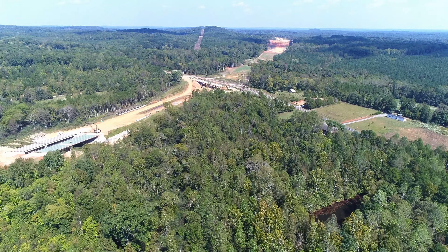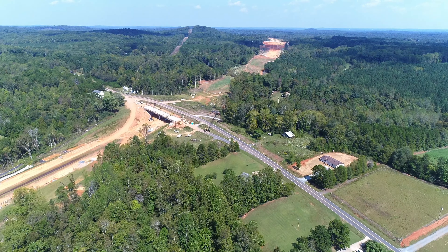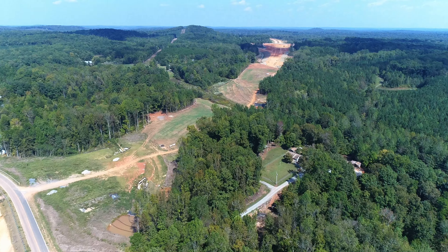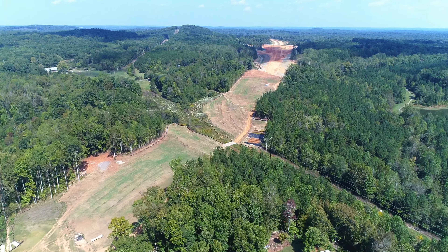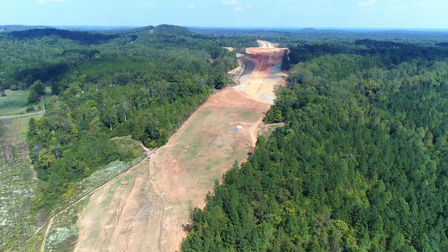I put the Phantom 4 Pro into Sport mode, which allows it to fly between 40 and 45 miles an hour depending on how the winds are blowing. And then I may have speeded up the video also, so we may actually be traveling like 60 miles an hour through here or faster going back.